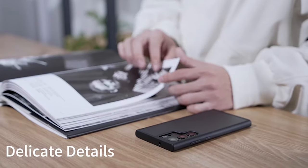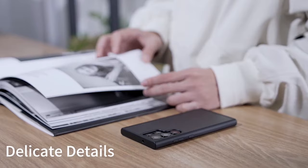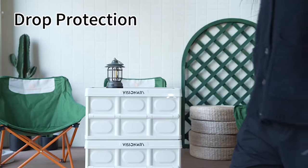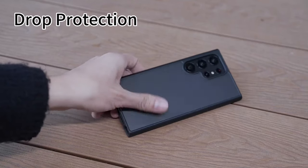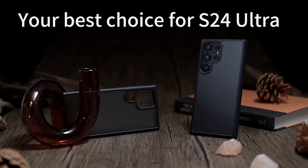Made from a premium compound of TPU and TPE, this shockproof case for the S24 Ultra has been certified by a third party for its durability and reliability. Measuring just 0.04 inches in thickness, it boasts an updated grainy Nappa texture, providing enhanced grip for a secure hold. The nano-oleophobic coating delivers an ideal blend of smoothness and softness, offering a premium smooth experience.